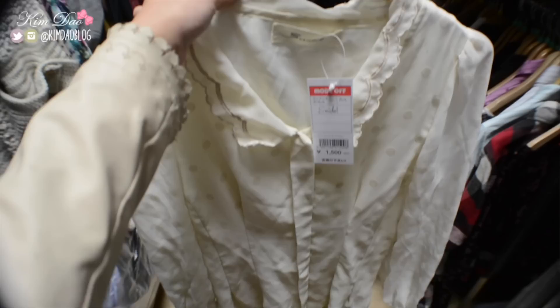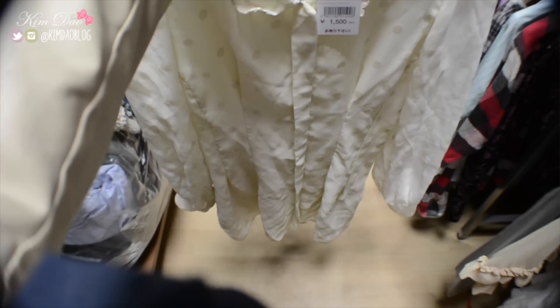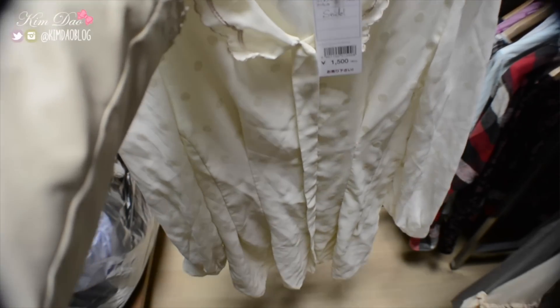Guys, I got this dress and it's only 1,500 yen. I really like the brand Schneidel and this would cost me like $50, so this is only $15, which is amazing.